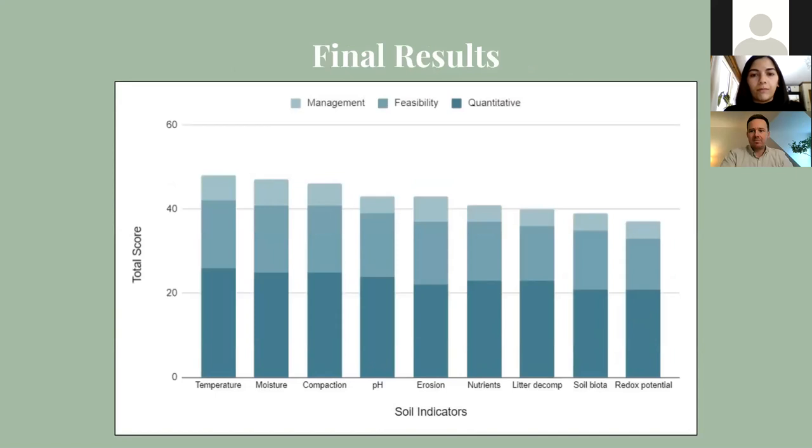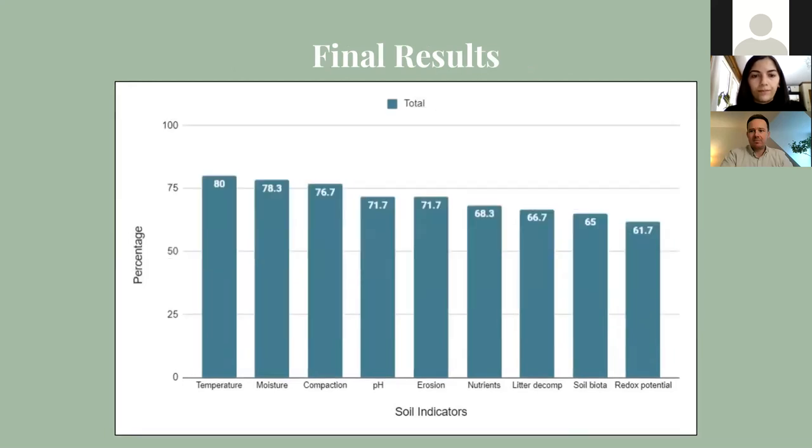Summing up the final management, quantitative, and feasibility scores and finding the overall percentages, we get our final scores. Again, temperature, moisture, and compaction all score relatively high, which is more or less what we expected from the start, since they share desirable properties such as quick data collection methods, a higher signal-to-noise ratio making it easier to sort out confounding factors, and a clear relationship with other soil and forest attributes. Litter decomposition, redox potential, and soil biota unsurprisingly had lower scores and might not serve as the best indicators due to high spatial variability, expensive and time-consuming collection methods, a lower signal-to-noise ratio, and a more indirect relation to other forest attributes.